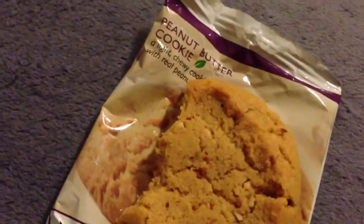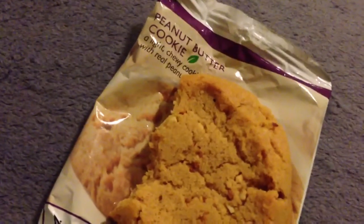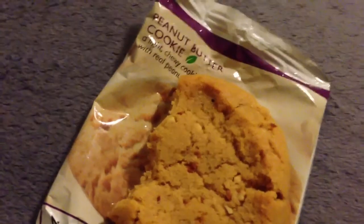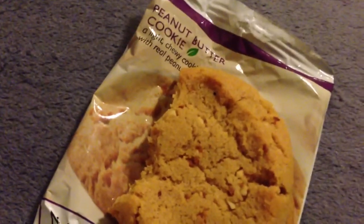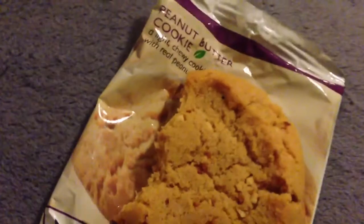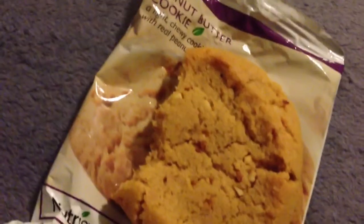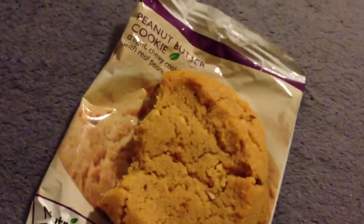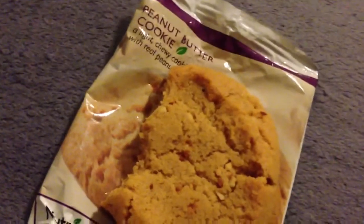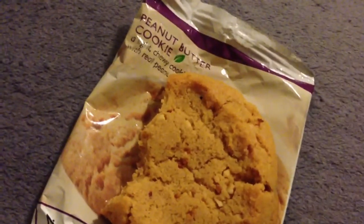Nutrisystem has basically given me a peanut butter cookie that tastes just like Grandma's peanut butter cookie. If I bought a package of Grandma's peanut butter cookies and stuck this one in somewhere in the middle and ate it later on, I would not know I had a Nutrisystem peanut butter cookie. It tastes just like the non-Nutrisystem, non-diet version — and that's really good.